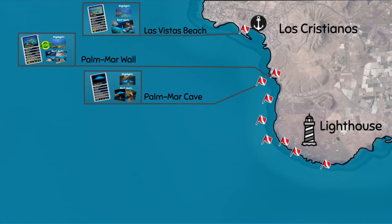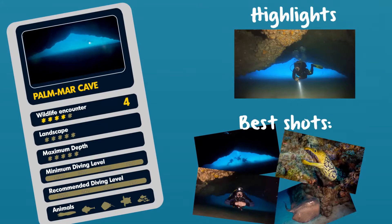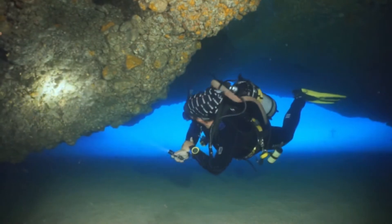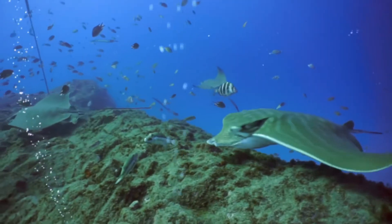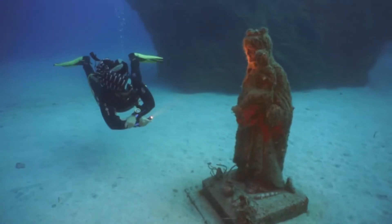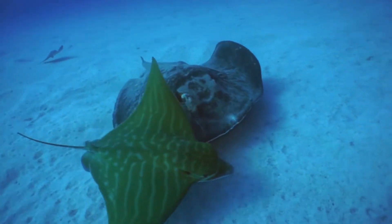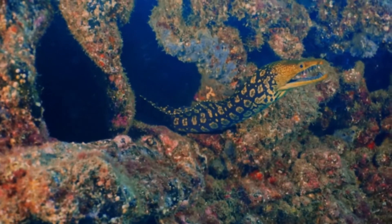The next dive site is Palmer Cave, another of the highlights of the region, famous for the presence of rays and moray eels. At the deep part, you have the cave itself and statues placed around it. Both deep and shallow profiles offer plenty to see.